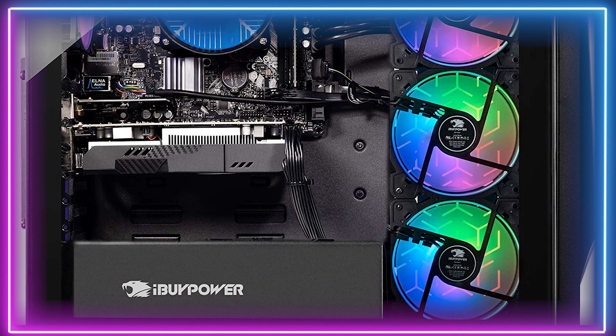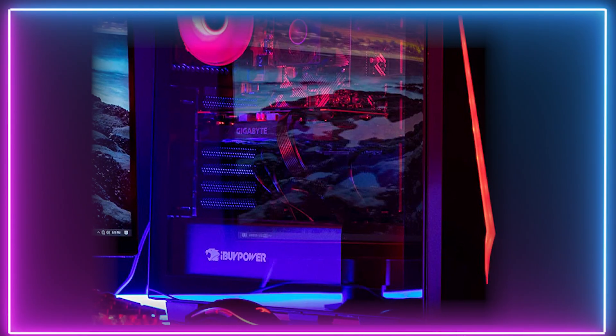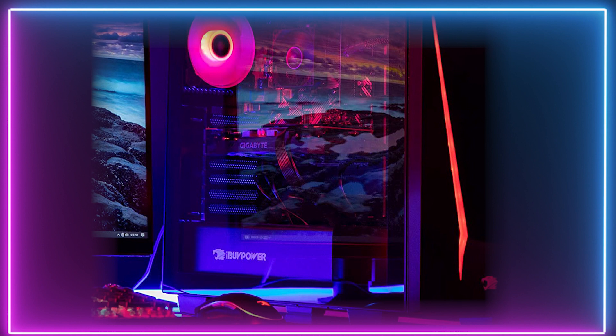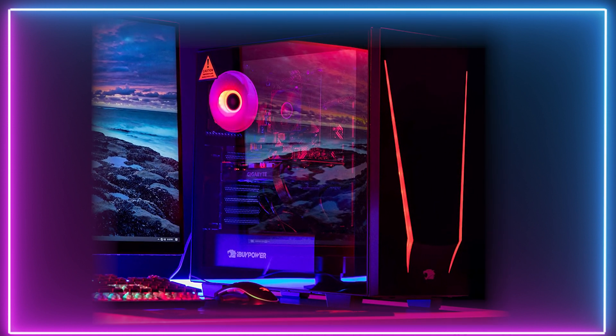It also includes 240GB of SSD storage. It's great for lower intensity gaming and competitive esports. Elegant and compact, this is what the iBuyPower Gaming PC Computer Desktop Trace 4 9310 is all about.